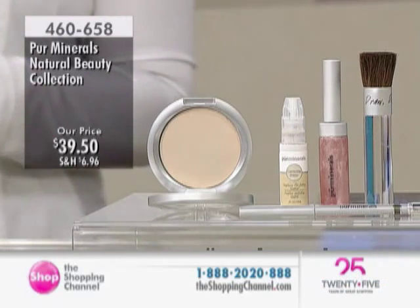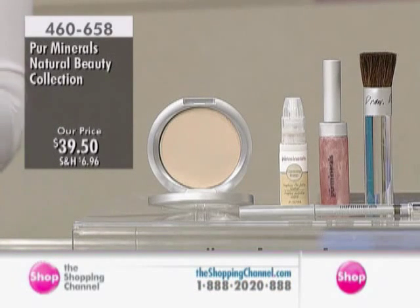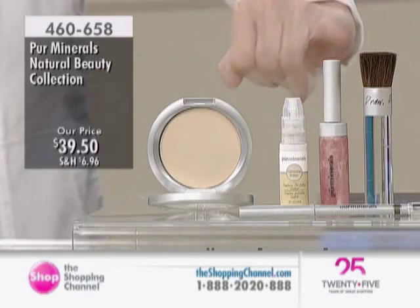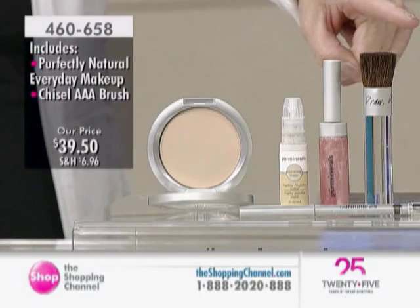460-658, the natural beauty collection — this is $39.50. This is a brand new kit. We have our perfectly natural shine control press powder, we have the amazing brush — dip, draw, and dust. We have the chisel brush right here, so you can use this with our Today Show. Absolutely, we structured it perfectly that way.